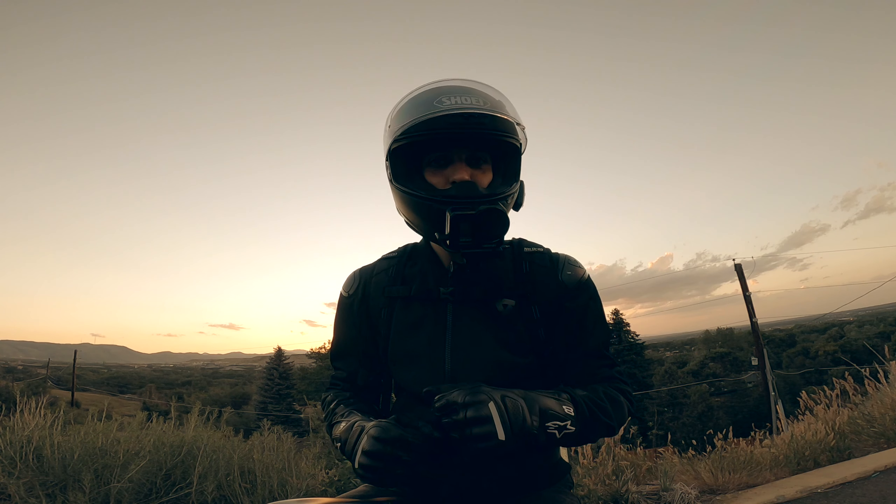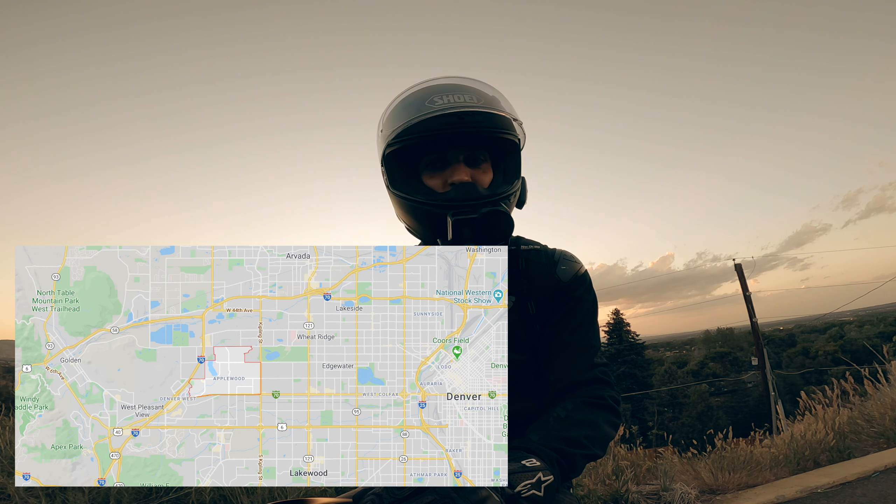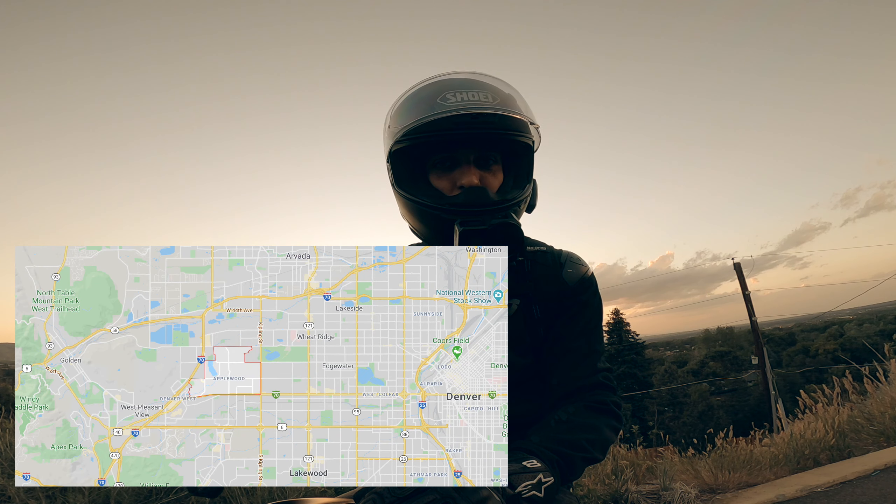Welcome to another Front Range Friday where we explore the neighborhoods of Colorado. Today we are in Lakewood City, specifically the Applewood neighborhood.